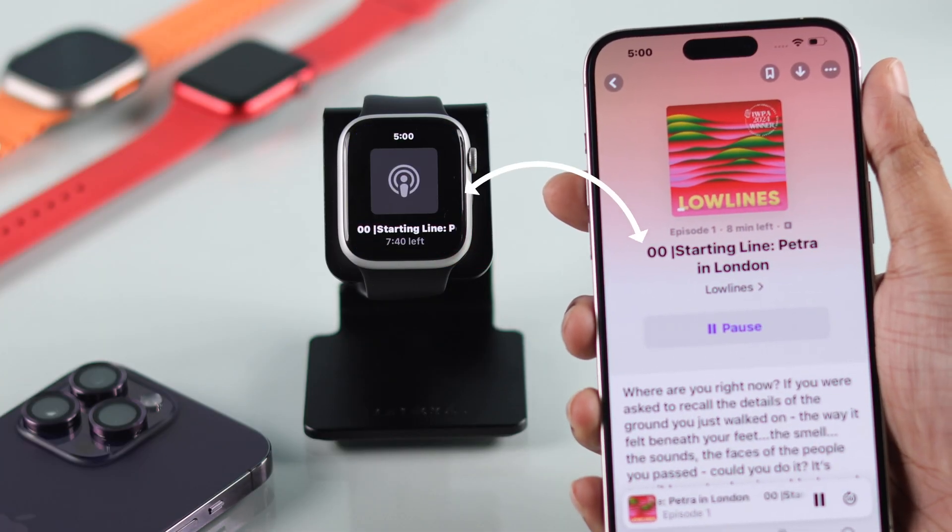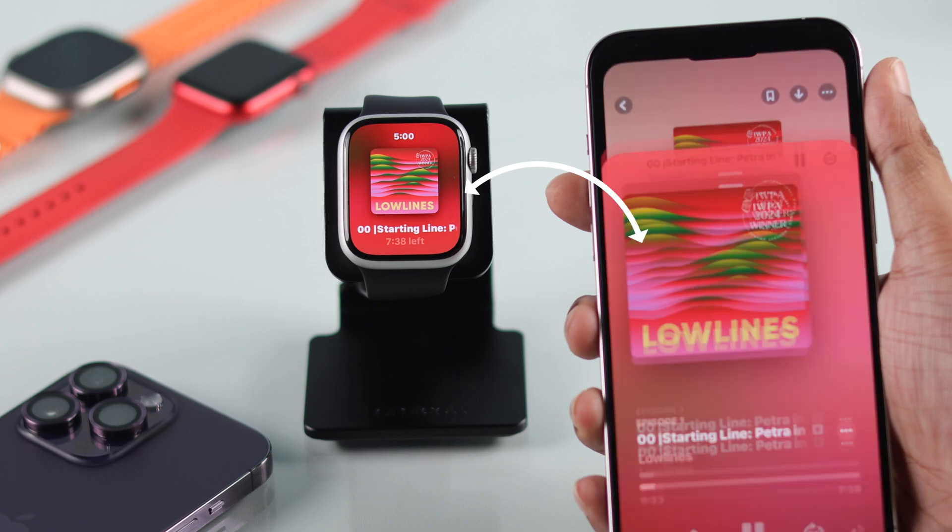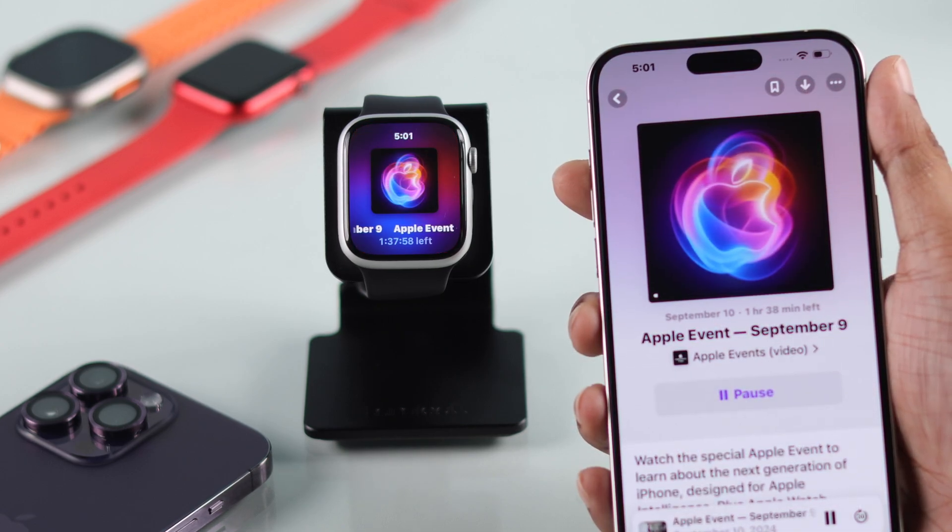As you can see, if we launch anything on our iPhone, it pops up instantly on our Apple Watch and we can no longer see our watch face.